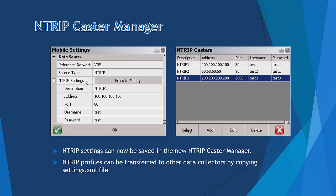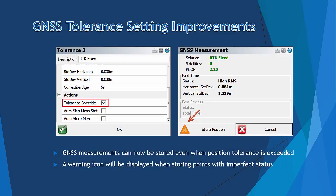The next improvement is in GNSS Tolerance Settings. When the Tolerance Overwrite setting is checked, GNSS measurements can still be stored even when the tolerance is exceeded. In this case, a warning icon will be displayed when storing points with inadequate status.